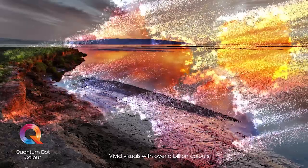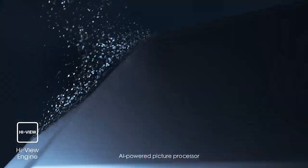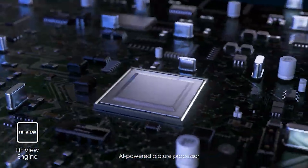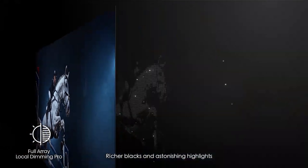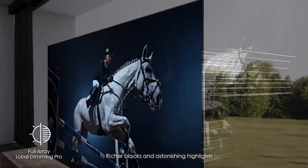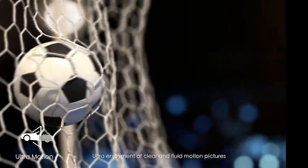Number 4: Hisense 65U8G. Hisense has spent the last couple of years making outstanding TVs, with models such as the Hisense U80G ULED 8K TV that undercuts the big dogs of Samsung, Sony, and LG without too many compromises. That streak continues with the new Hisense U8G ULED, which the Chinese electronics manufacturer aptly described as great for everything.